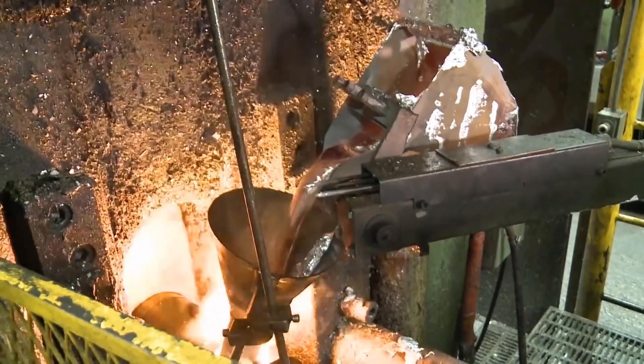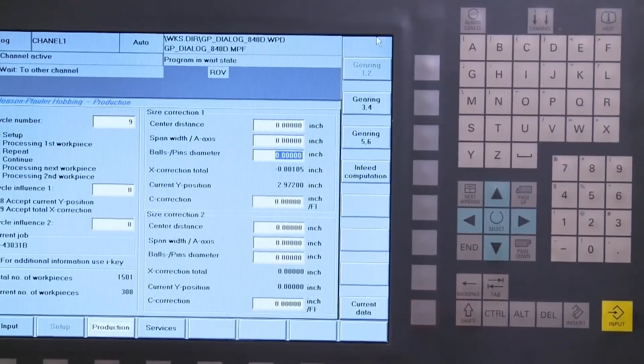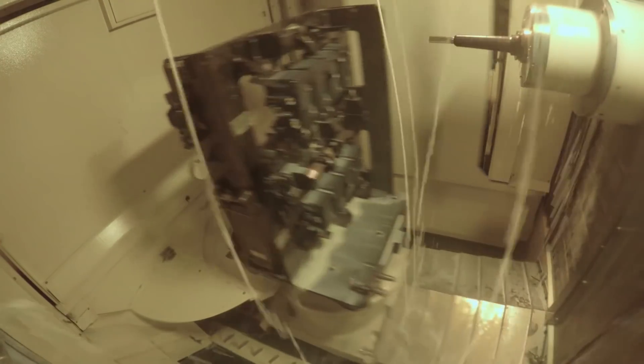After we had gotten all the oil out, my buddy looks at me and says, 'Well, now we got the oil out, but how do we get this little bit of acetone out?' And I said, 'Oh man, that's easy.' So I pulled out my lighter.